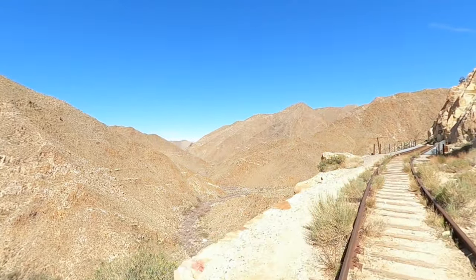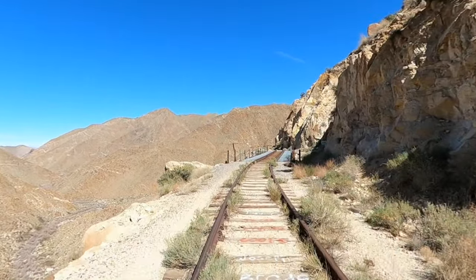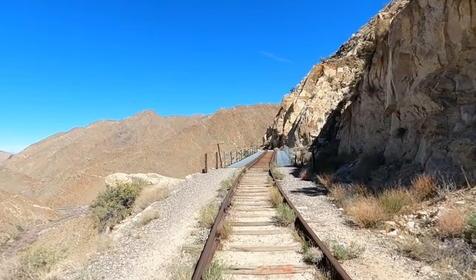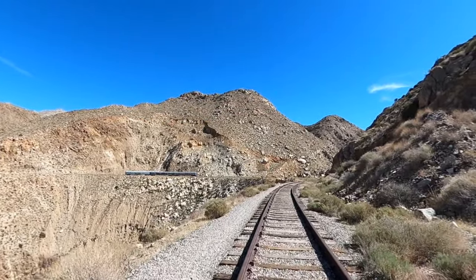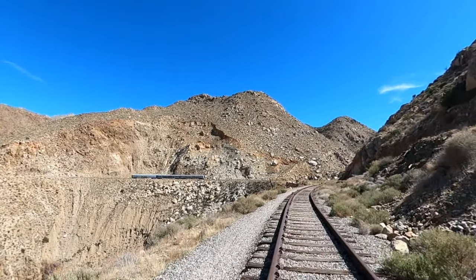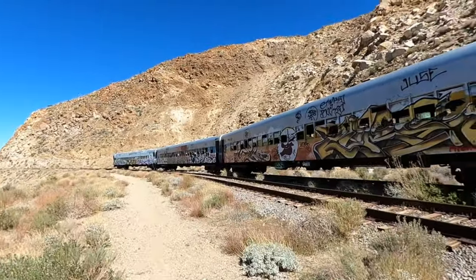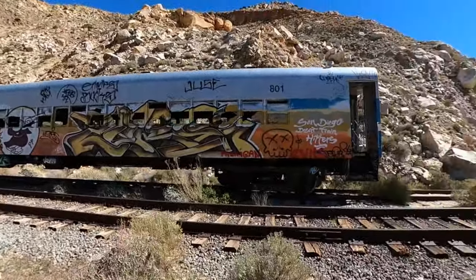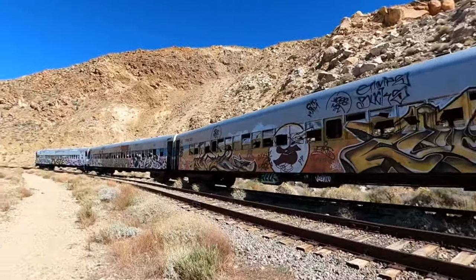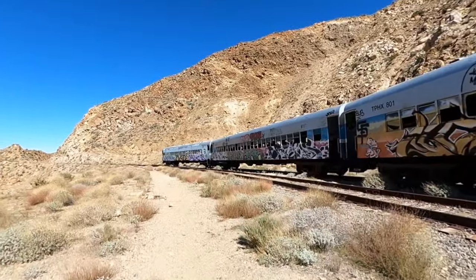As you come out of that tunnel, the views into the gorge are incredible. Shortly after, you're going to see more passenger trains — these are actually from Montreal. You can explore those too; they're covered in tags, graffiti, and artwork as well. I don't know the story of how they were purchased or got here, so if you know that, please leave me a comment.